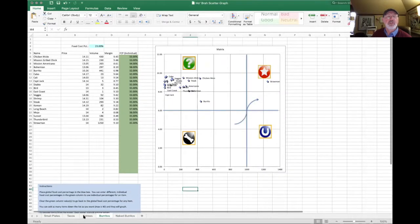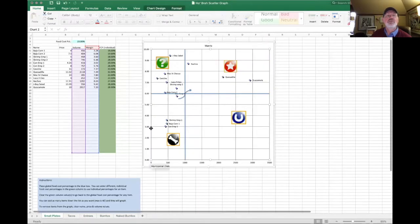Each category — small plates, tacos, entrees, burritos, naked burritos — is looked at differently. We break all this information down to see what's a star, what's really moving, and what's not. We're looking for plate contribution as opposed to what a lot of restaurant operators look for, which is food cost percentages.